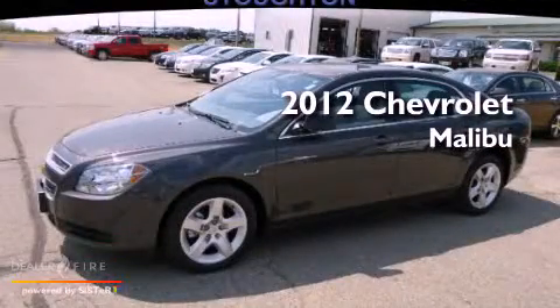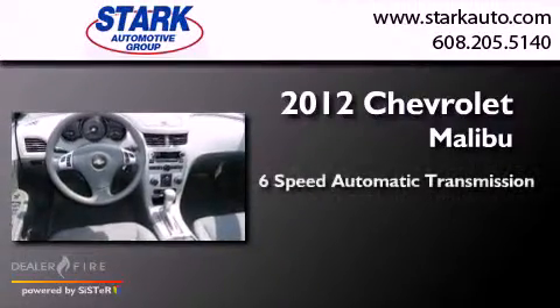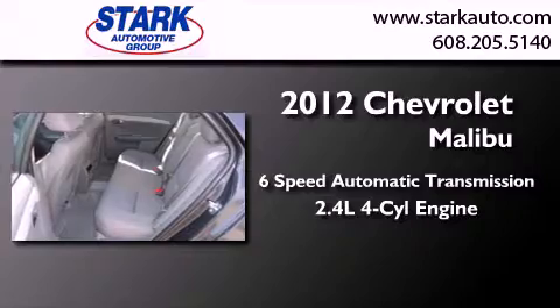This is a brand new 2012 Chevrolet Malibu. This car has a six-speed automatic transmission and an inline four-cylinder engine.